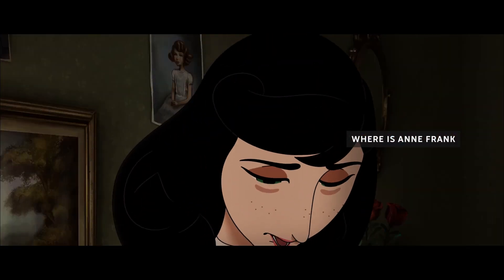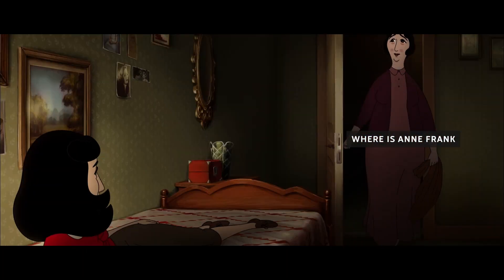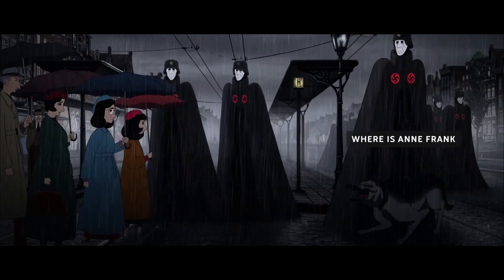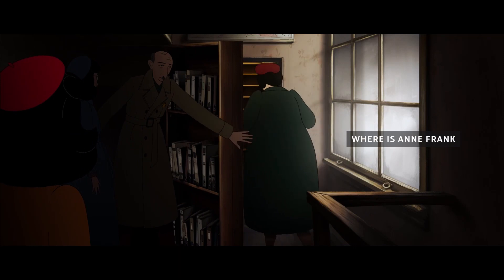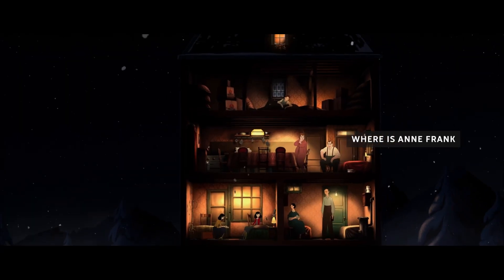On the Belgian side we knocked on the door of the Flemish Audiovisual Fund and also ScreenFlem. Once we had this we completed the budget with the tax shelter system and also the French community. So we had four partners on board and this gave us in the end 30% of the total financing of the film Anne Frank.